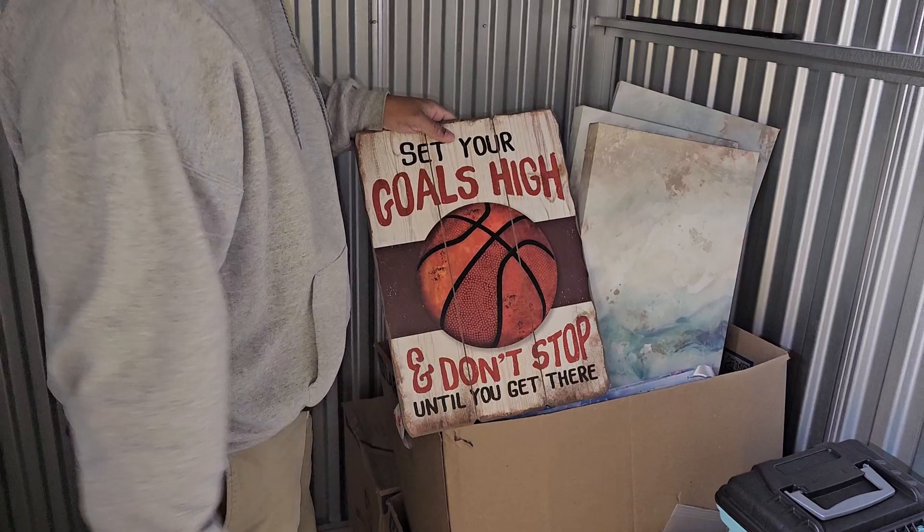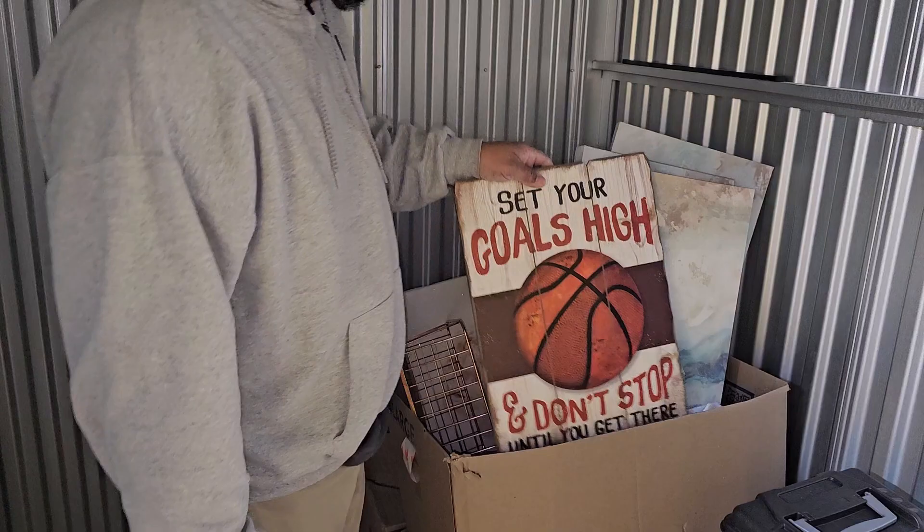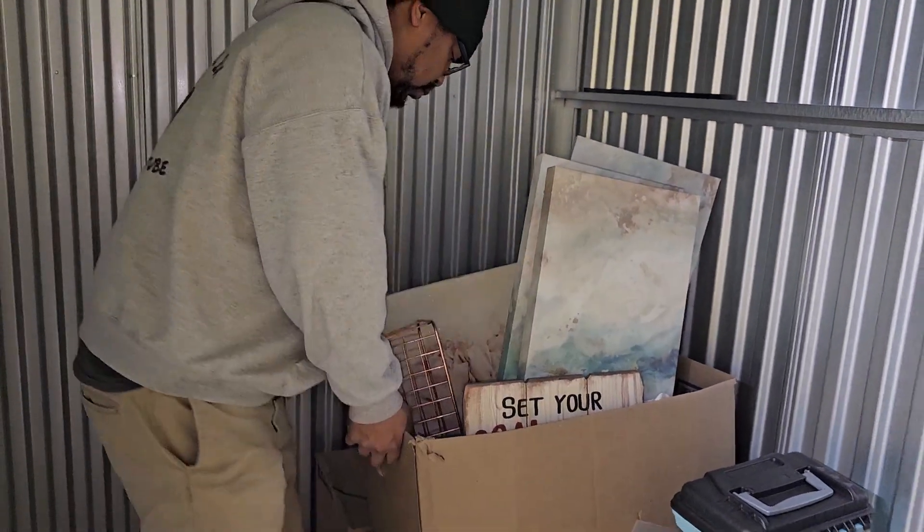Set your goals high and don't stop until you get there. Now this we could hang up as a little motivational piece in our warehouse. What do you think about that? Yep, all right.